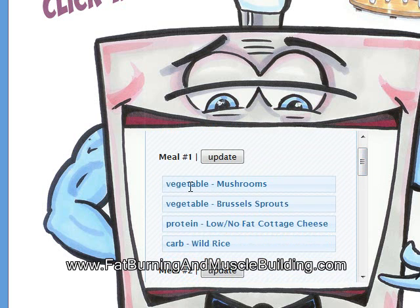I'll go through the first meal with you. Vegetable is mushrooms, vegetable is Brussels sprouts, protein is low no-fat high cheese, and carb is wild rice.